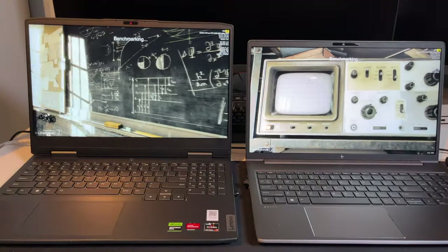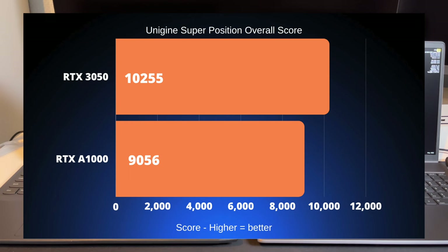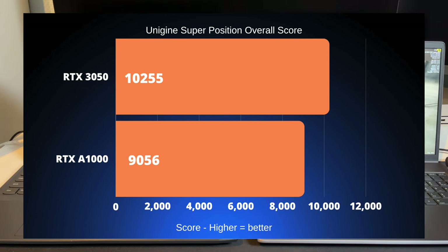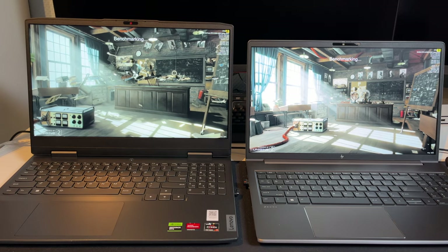The first benchmark is Unigine Superposition, a very nice synthetic benchmark for DirectX 11. We were running the 1080p medium preset, and as we can see, the RTX 3050 scores 10,255 points versus the RTX A1000's 9,056. There is more than 10% difference between these two cards just from this benchmark alone.